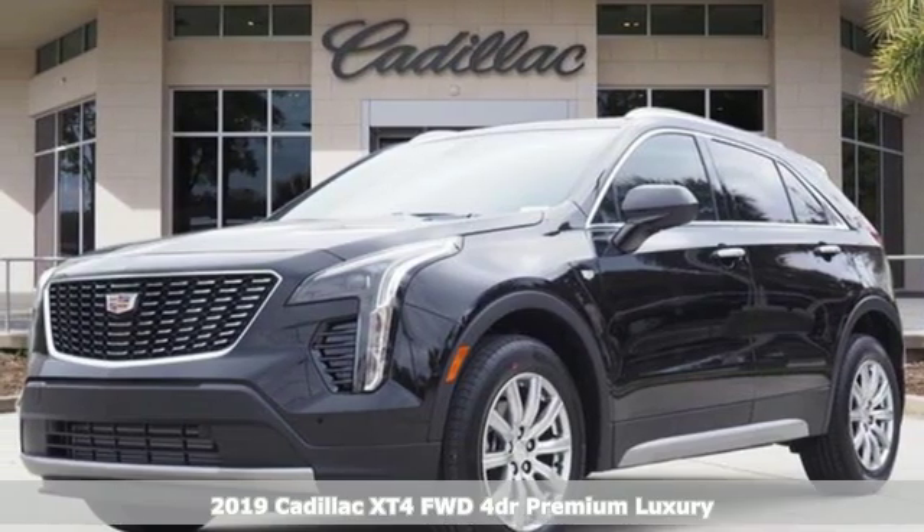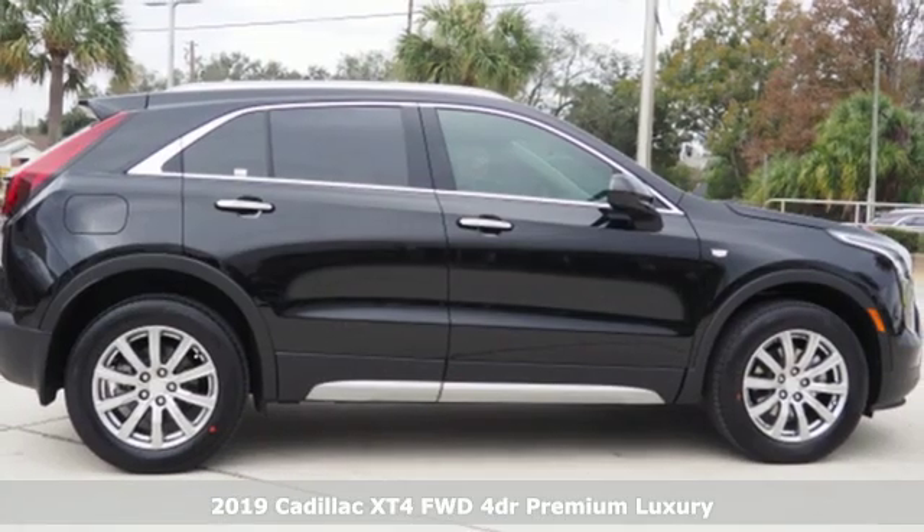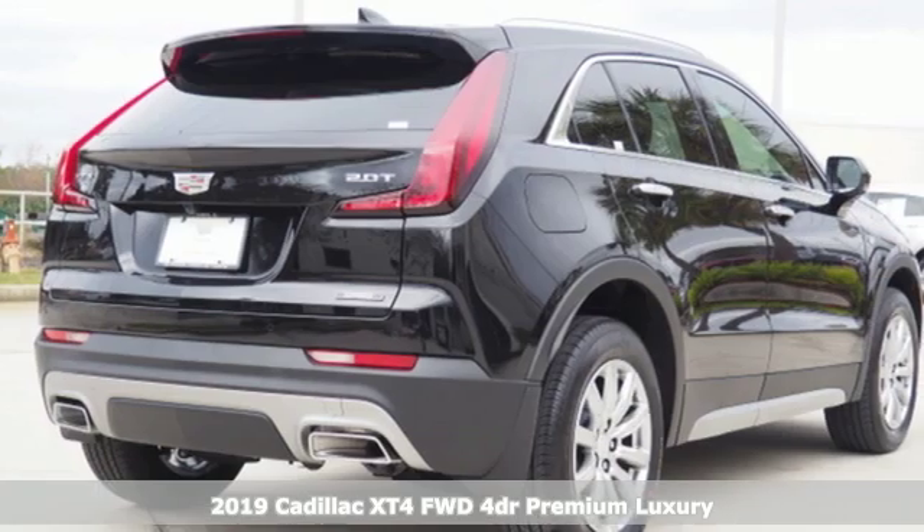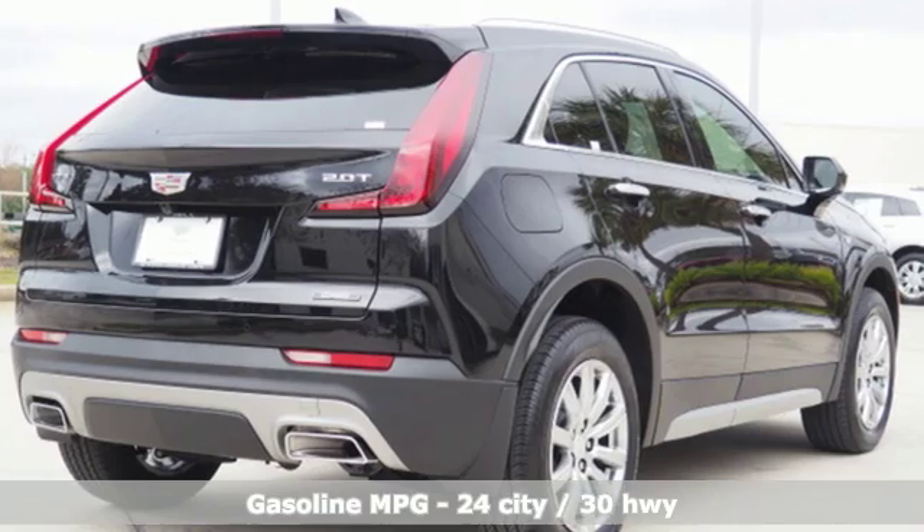Here's a new 2019 Cadillac XT4. The only thing better than owning a Cadillac is driving a Cadillac. A great vehicle is comprised of great features, like these.